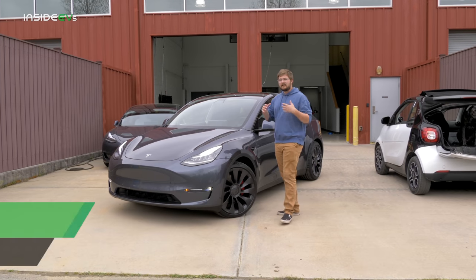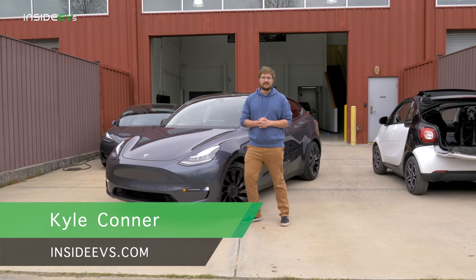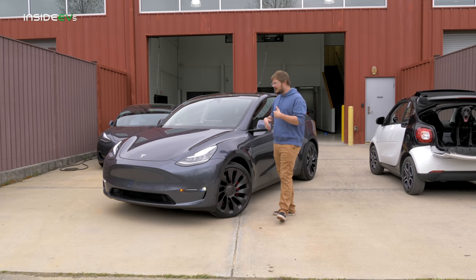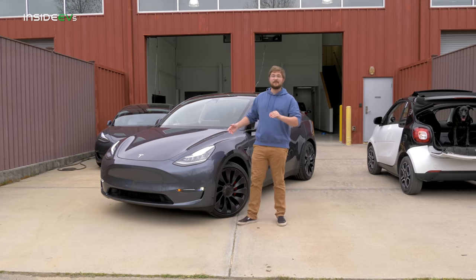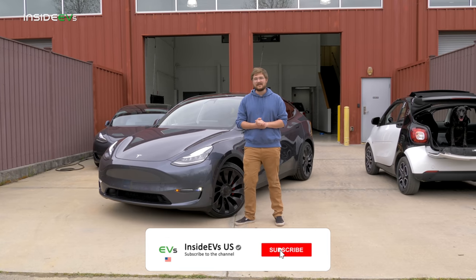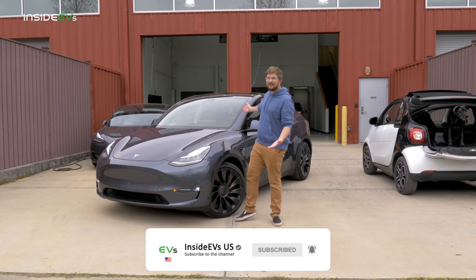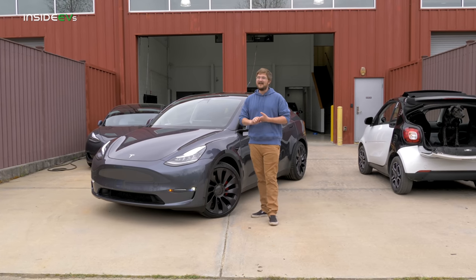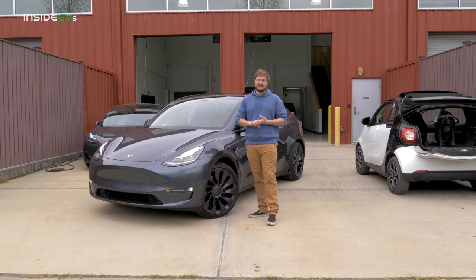We all know Model Y is the larger, more family-sized version of Model 3. We've gotten a lot of questions about the car and we will go in depth in the future on this, so please subscribe to Inside EVs YouTube channel because we have a lot to do with Model Y. We'll be camping with it, going on big road trips, and of course ripping it around our track and the tail of the dragon.